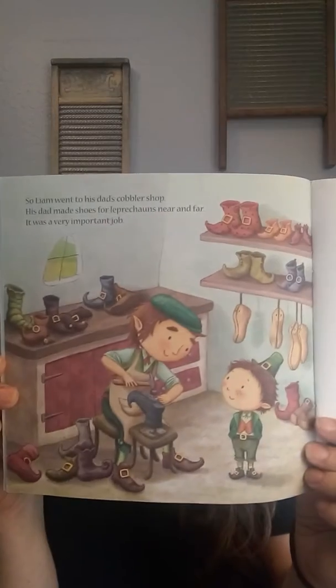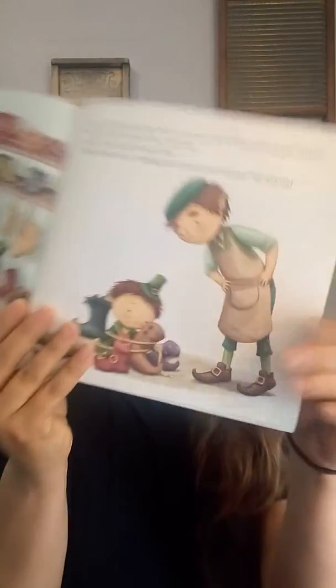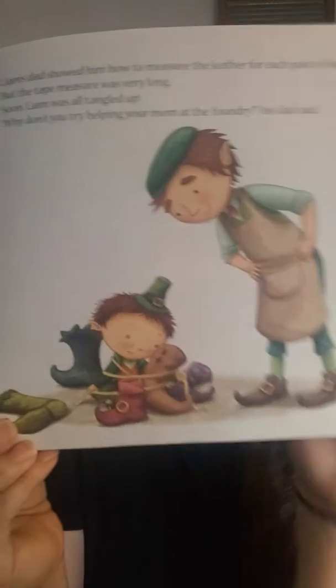Liam went to his dad's cobbler shop — cobblers are where they make shoes. His dad made shoes for leprechauns near and far. It was a very important job. Liam's dad showed him how to measure the leather for each pair of shoes, but the tape measure was very long, so Liam was all tangled up. Why don't you try helping your mom at the foundry, his dad said. Look at Liam, all tangled up. Poor little guy.